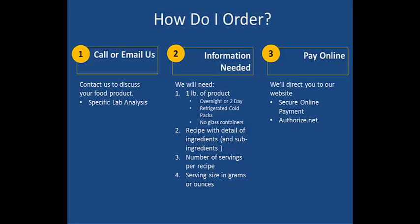Your information and ordering is kept secure through Authorize.net. Authorize.net is a leading secure payment gateway for internet businesses. After we have received your payment, we'll get the process moving as quickly as possible. And you should have your results within 18 to 21 business days.